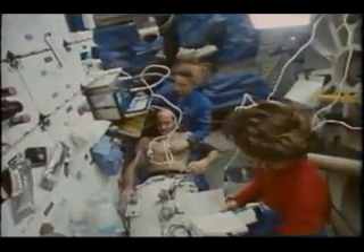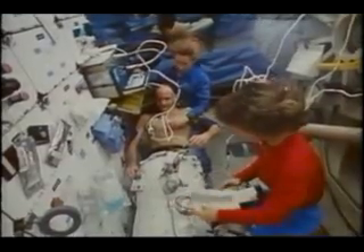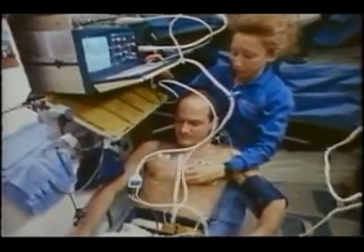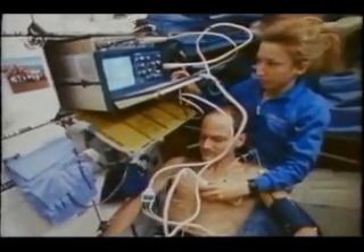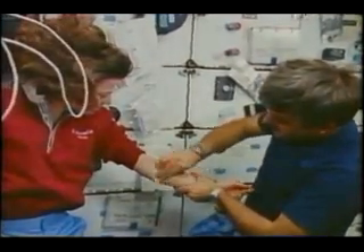This is me actually inside the lower body negative pressure device. This is a medical experiment that took three people to work on — I was just the subject. Bonnie did all the work with the pressure regulation, and Marcia is here taking images of my heart. This is a candidate protocol for orthostatic intolerance.